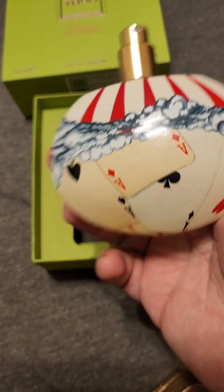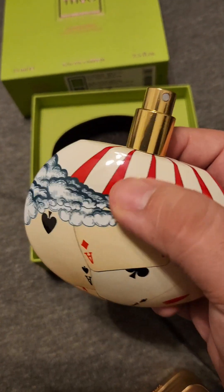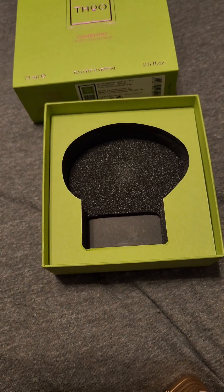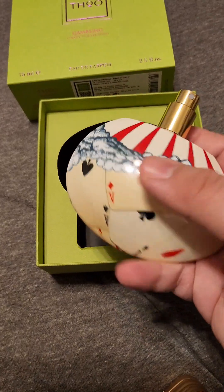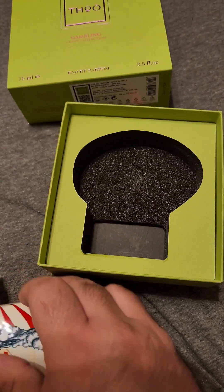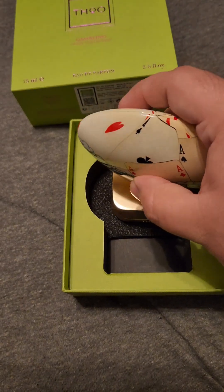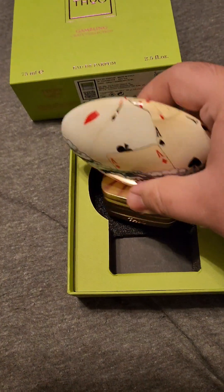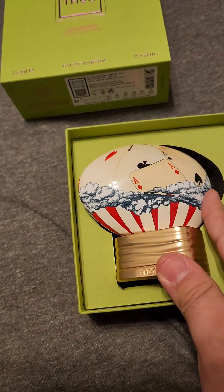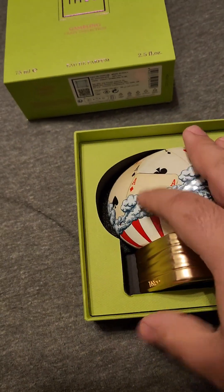I always thought the fragrance was on that little block itself, but it's actually on this top rock thing or ceramic thing. I'm not sure what it's made out of, but that top part looks like it's painted — or it might be a sticker cleared over. The counterweight is very heavy and keeps it from falling over easily. I like the art they did on this one, and it only fits one way because it's an oblong shape.